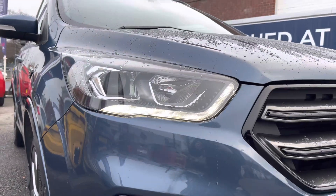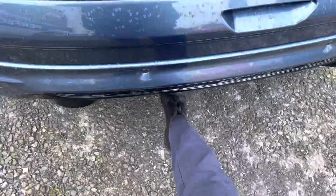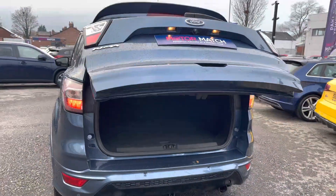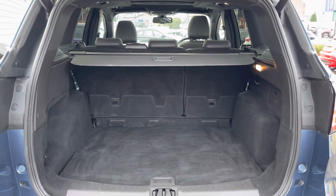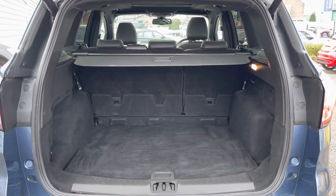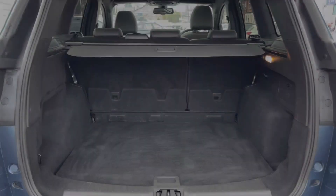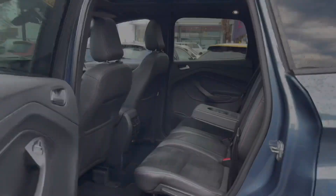You do have LED daytime running lights that complement the vehicle throughout the day. Opening up the boot, you do have a gesture tailgate that can be opened by kicking your foot underneath the bumper there, electronically popping it open, making access super easy when you're loading the vehicle up. You do have 456 litres of boot space which can be increased to 1,653 with the seats down. There is a spare wheel underneath the boot floor as well, which is a handy touch to have.